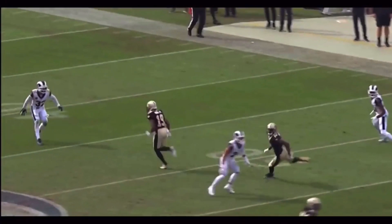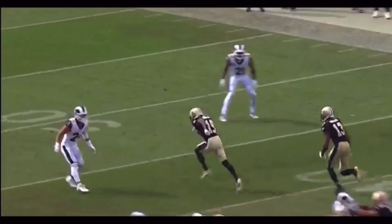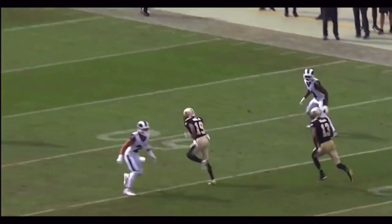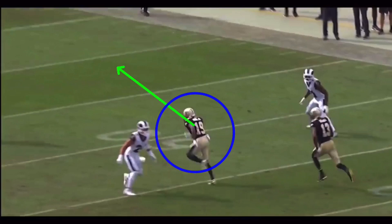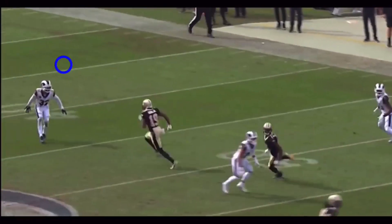He lets the seam route clear, breaks down on this dig — that's the window. Bridgewater is throwing here. Once this guy clears and takes out the safety, that's the read for the quarterback. Thomas knows he's going to be getting the ball because this safety is out of the play — that's who we're trying to read right here.